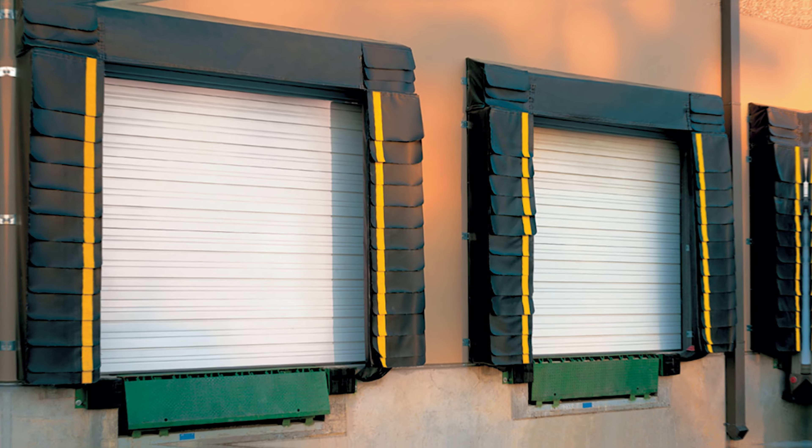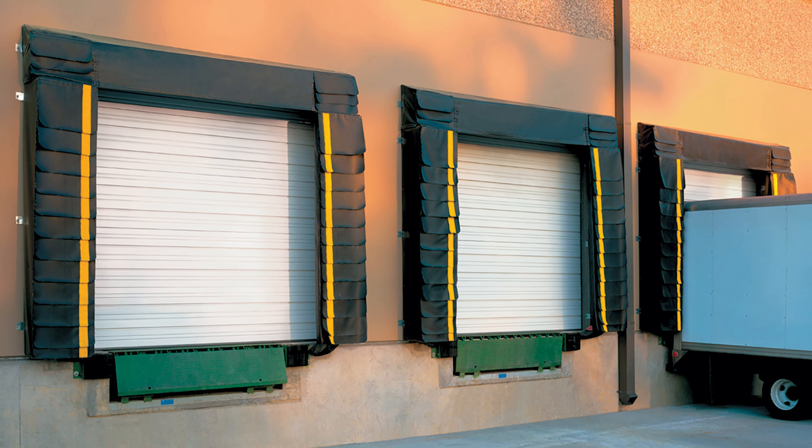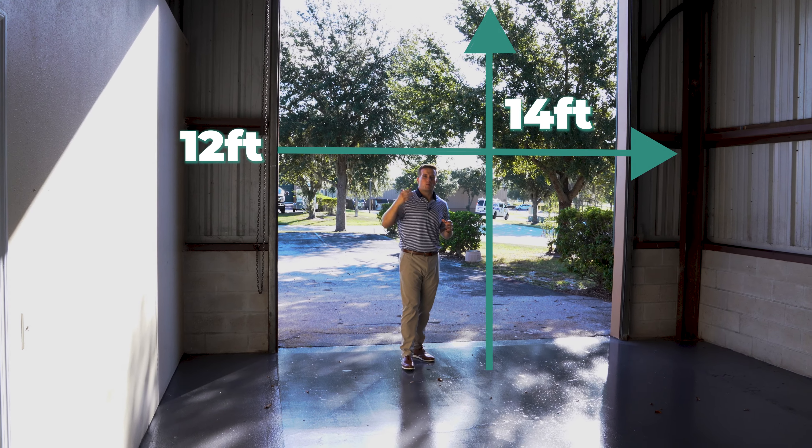There are five things that make these industrial properties attractive. The first is ground level versus dock high. A dock high facility is four feet off the ground, where a semi-tractor trailer can back directly up to it so people can load product on and off the trucks. As you can see, this facility is on the ground, so it's a ground level facility.